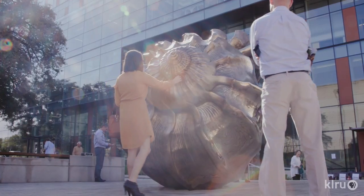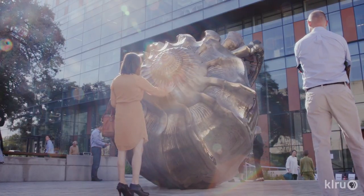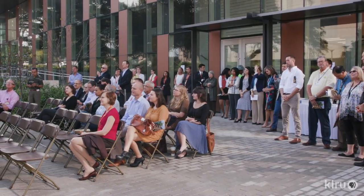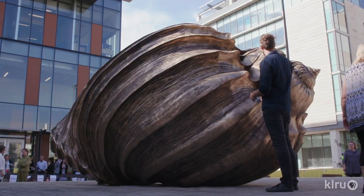As a mollusk grows larger, the shell actually expands to accommodate it. I just thought that was an apt metaphor for celebrating this sculpture today — that our shell, these buildings, this landscape, and the art that inhabits it, is also growing.